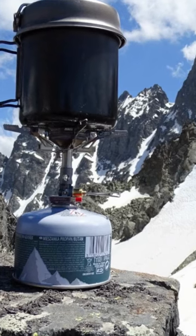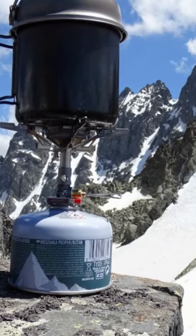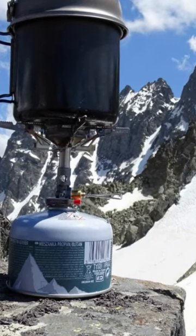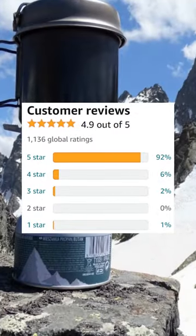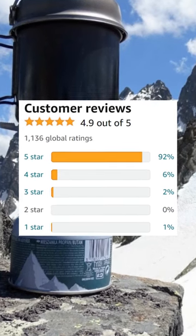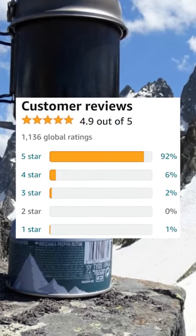Cook pots and gas canisters are not included. If there is a downside, it's slightly more expensive than the MSR Pocket Rocket. With over 1,100 reviews and an astonishing 4.9 stars, the Soto Windmaster Stove is the highest rated backpacking stove on Amazon.